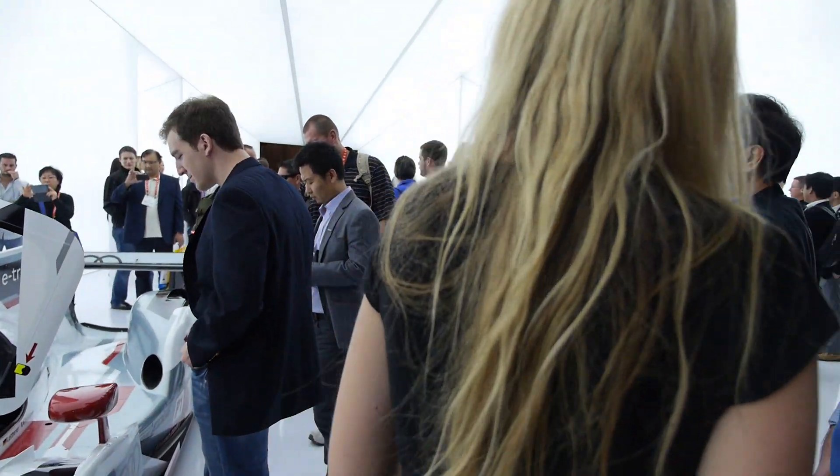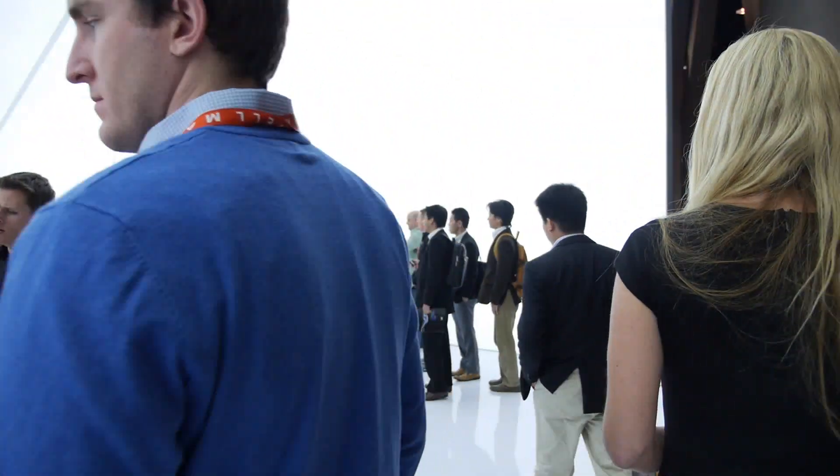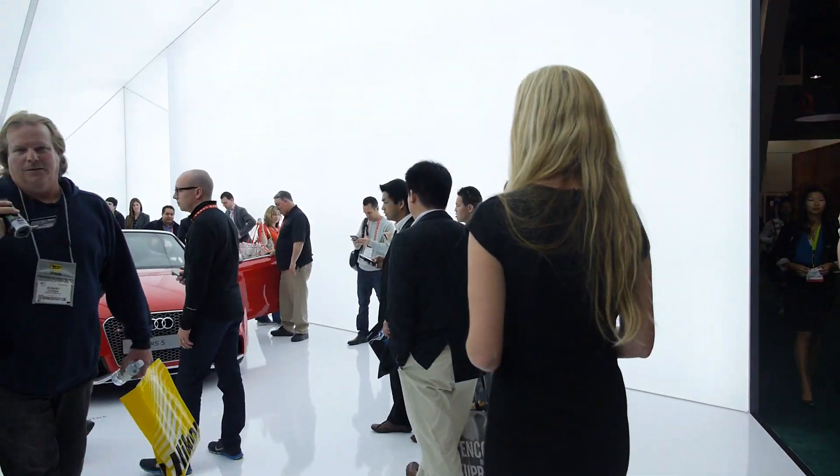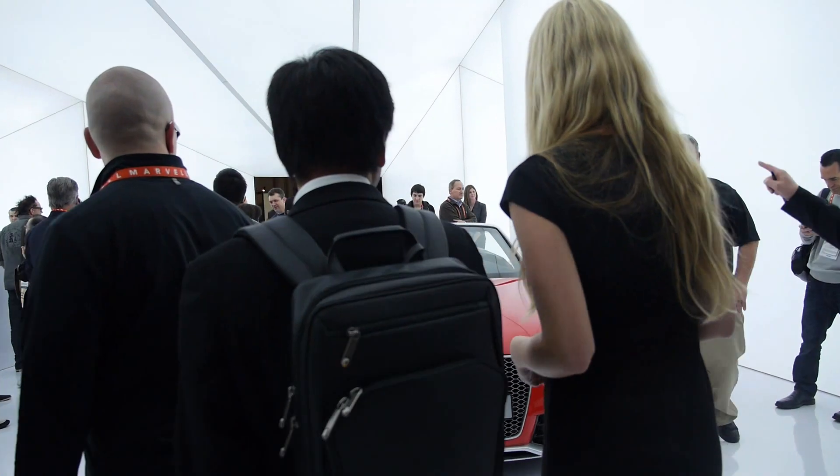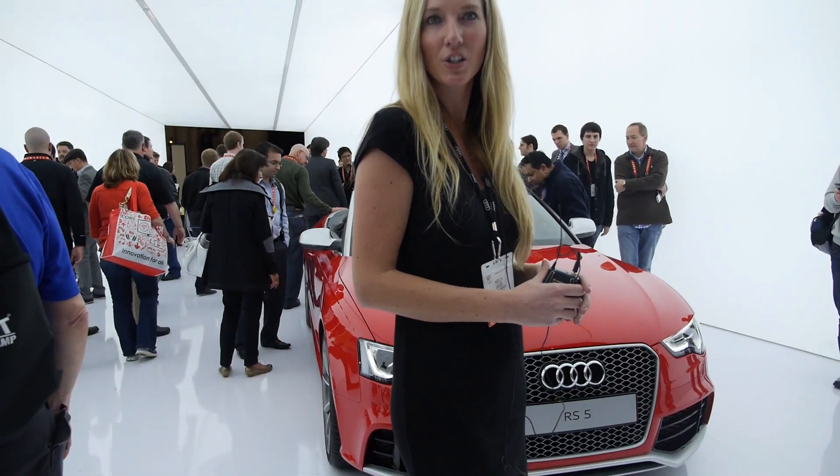Let's walk to the next car. Right here we have our brand new RS5. It's a convertible — a soft top, as Audi does not make hard car tops. Currently it will be available in Europe this year and likely in the U.S. by next year.